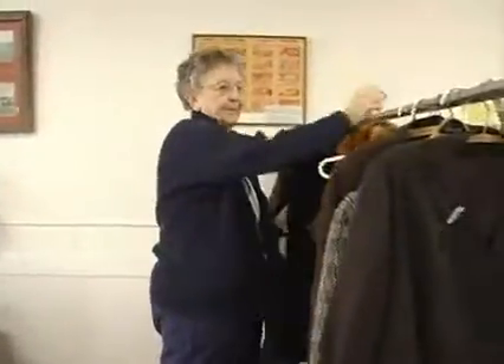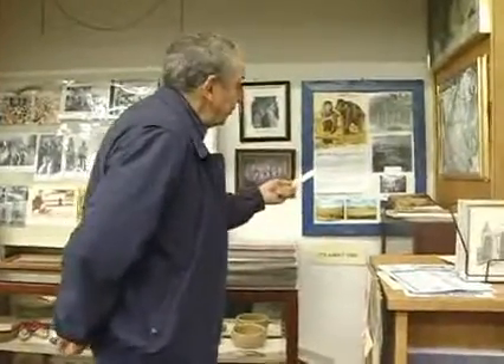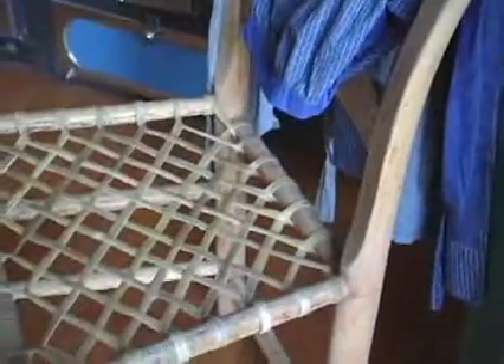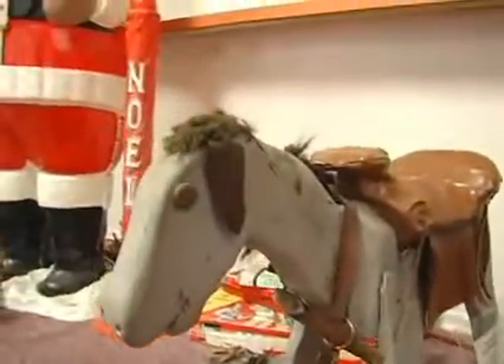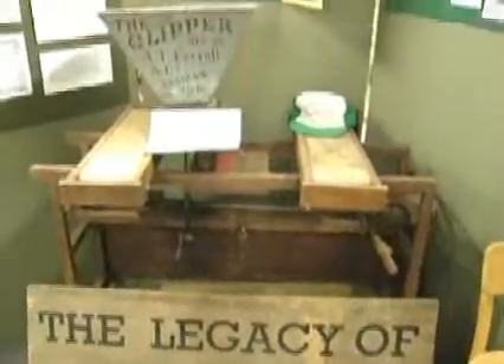Daily life from previous generations has been preserved through the efforts of volunteers committed to rescuing the objects of the past. These museums offer just a glimpse into what life was like for early generations in eastern Washington. And they are so much more than just a collection of objects. Though the items on display may be similar, each museum has its own unique story and identity.